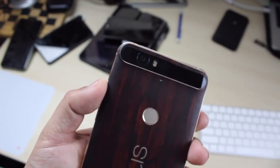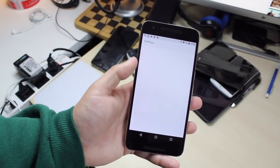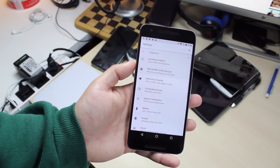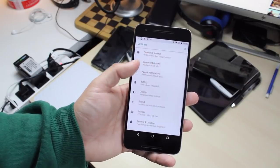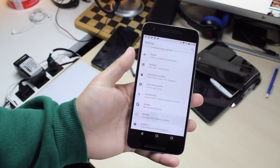Software-wise, it's running Android 8.0 Oreo, which is the latest version as of this point. I kept it completely stock — unless it's my daily driver, I don't feel like custom ROM-ing it or anything like that.